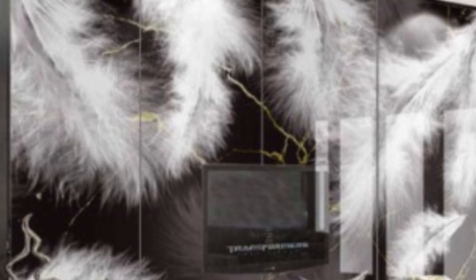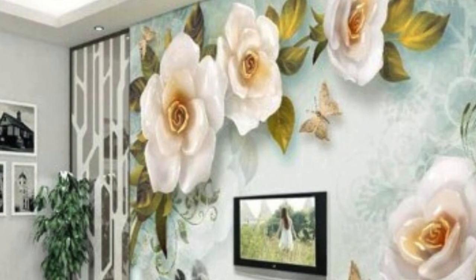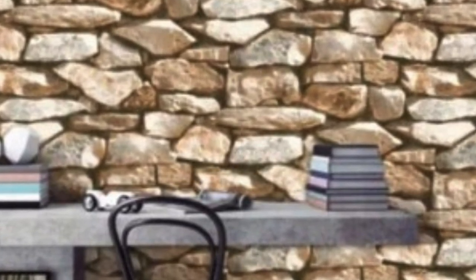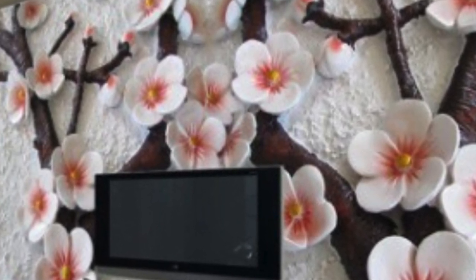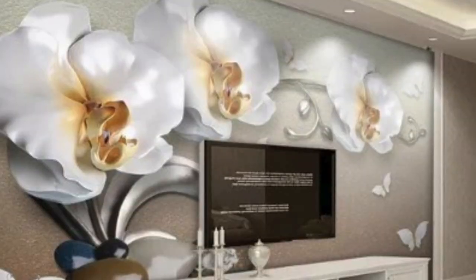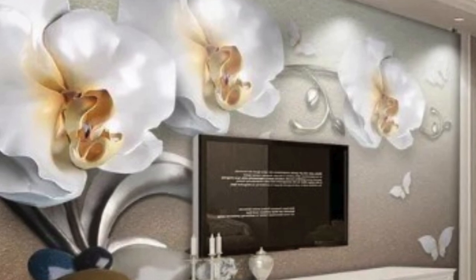Installation of 3D wallpaper, while requiring a degree of precision, has become more accessible with user-friendly options and professional services. Homeowners can choose peel-and-stick varieties that simplify the installation process, eliminating the need for messy adhesives. Additionally, many manufacturers provide detailed instructions and video tutorials, empowering individuals to undertake the installation as a DIY project. For those seeking a flawless finish, professional installers with experience in working with 3D wallpaper can ensure a seamless application, bringing the chosen design to life with precision and expertise.